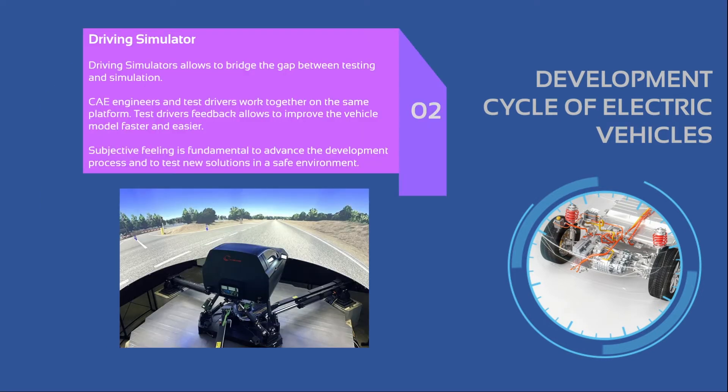In a subsequent stage, we can move into the usage of driving simulators. Driving simulators bridge the gap between testing and simulation — CAE engineers and test drivers can work together on the same platform, and feedback from test drivers, even being subjective, can improve the vehicle model faster and more easily. The subjective feeling, which is fundamental to advancing development, can be easily treated as experimental data on the driving simulator.